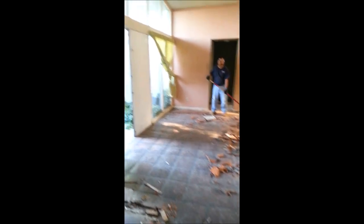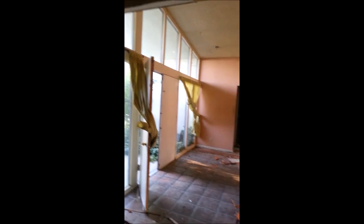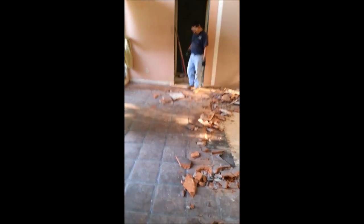Jaime just took out the dividing thing that went here, which I hated. We're thinking it maybe was original to the house, but it'll be nice and open. And now he's taking off the tile from the entrance.